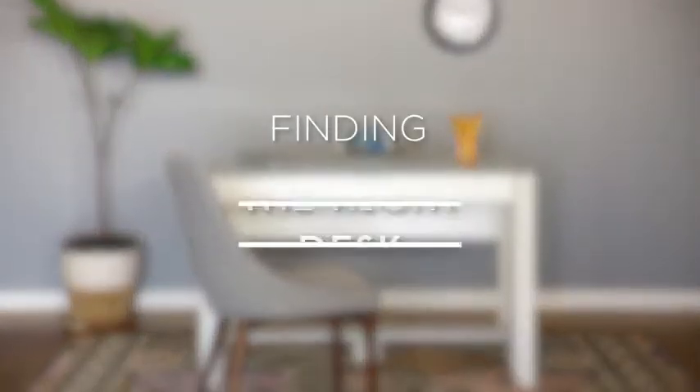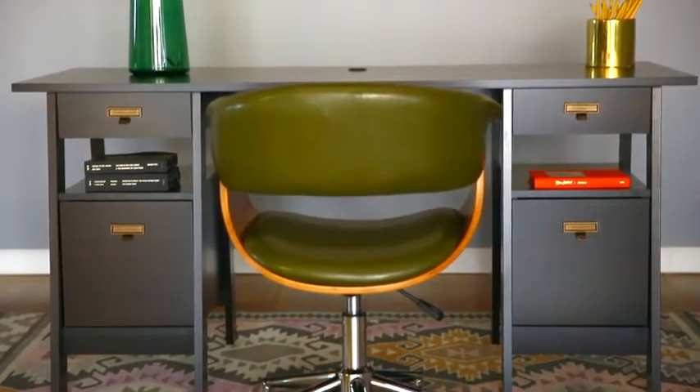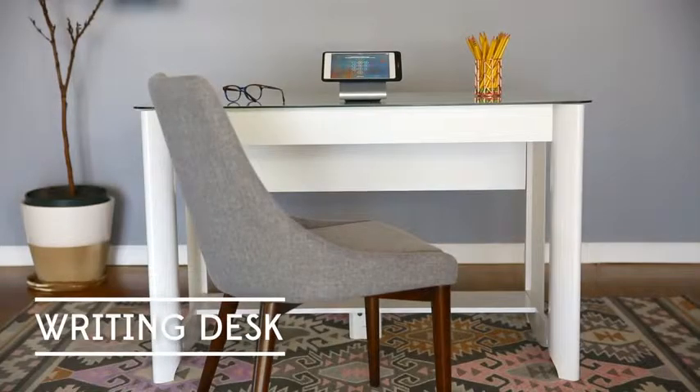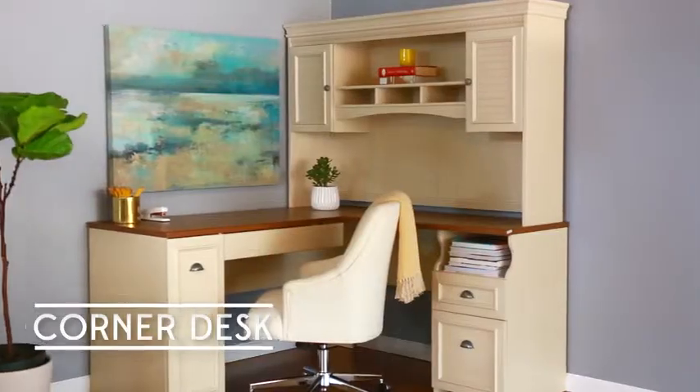Need a stylish and functional workspace in your house? Here are four popular styles of desks to choose from when building your home office: a writing desk, computer desk, executive desk, and a corner desk.